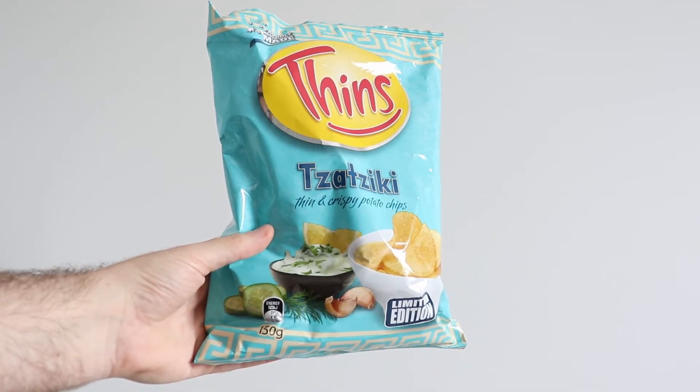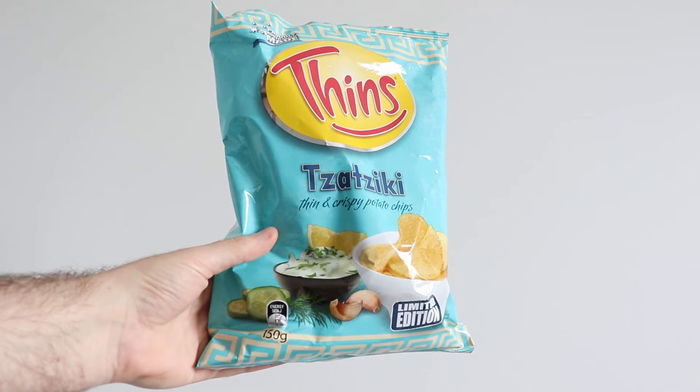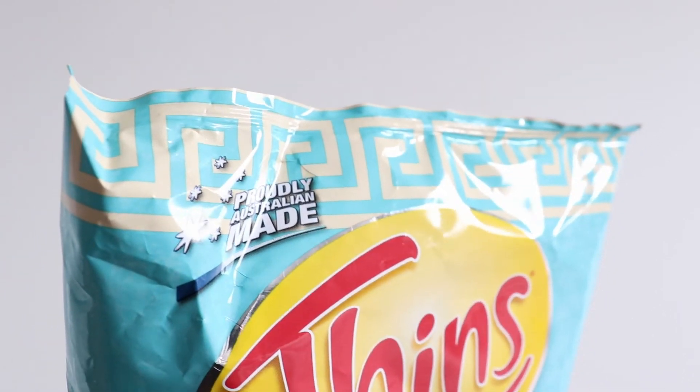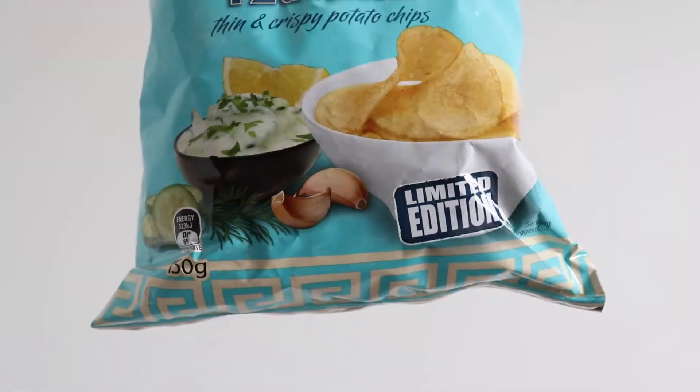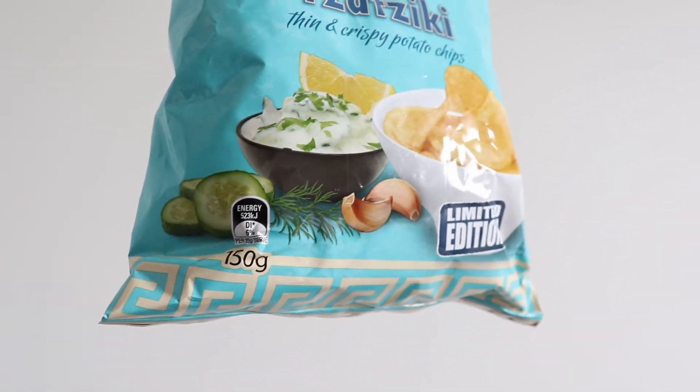I am a big fan of this packaging. It's got everything — the pale blue, this great pattern, and even cucumber, garlic, dill, and a slice of lemon. This packaging was made by someone who has made tzatziki before, and I very much appreciate it.